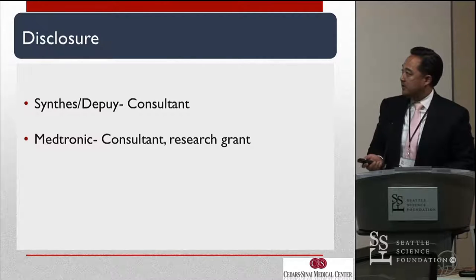These are my disclosures. I sent these in to Medtronic. We do have a research grant with Medtronic on the OARM.